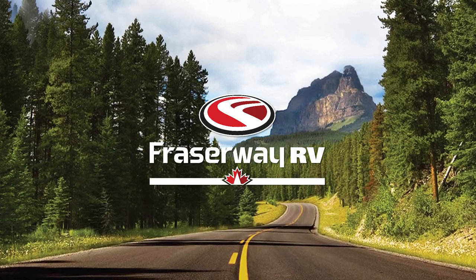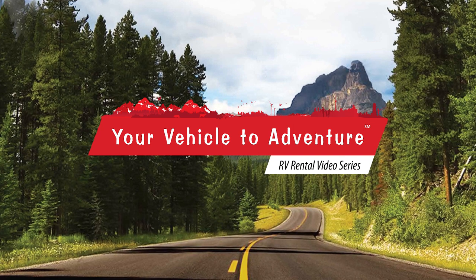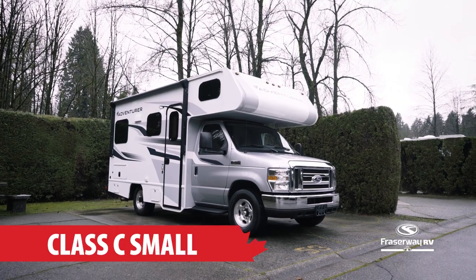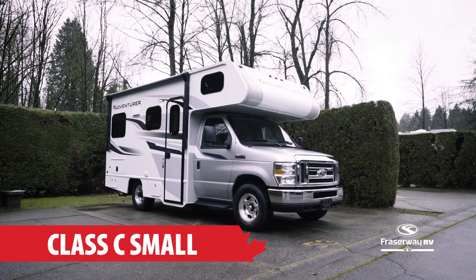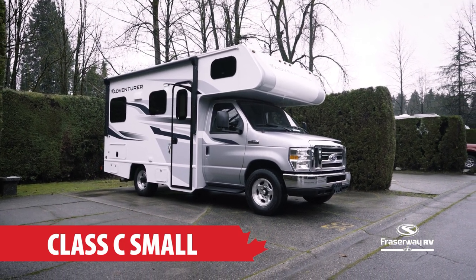Fraser Way RV, your vehicle to adventure, presents our RV Rental Video Series. In this segment we will take a look at the motorhome that is perfectly designed for the touring couple, the Class C Small.